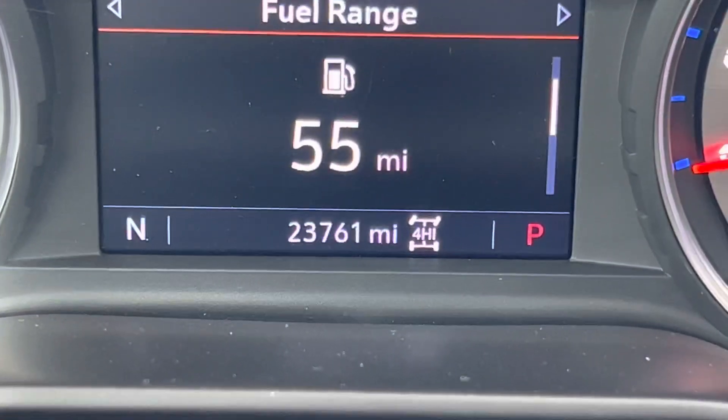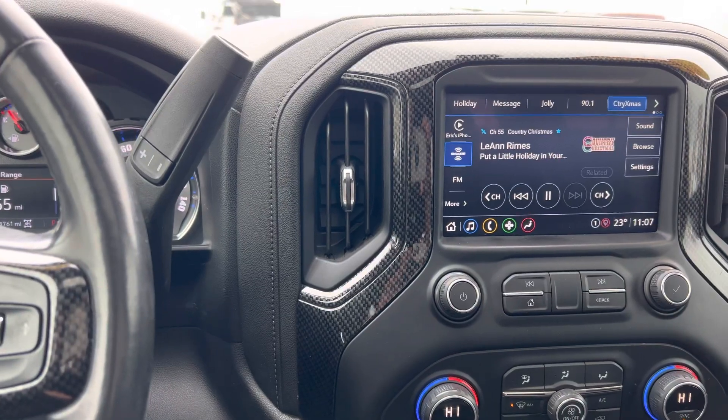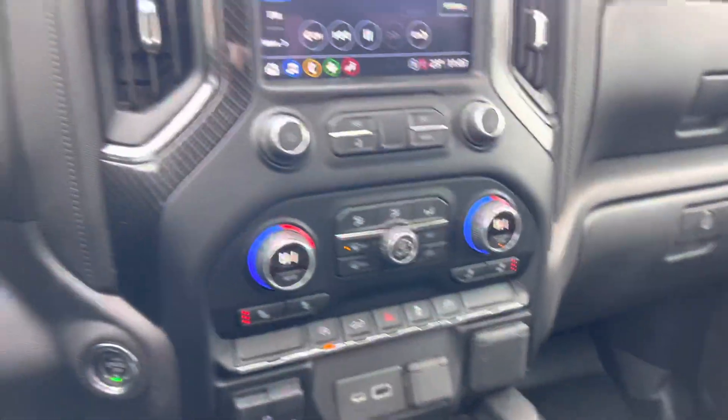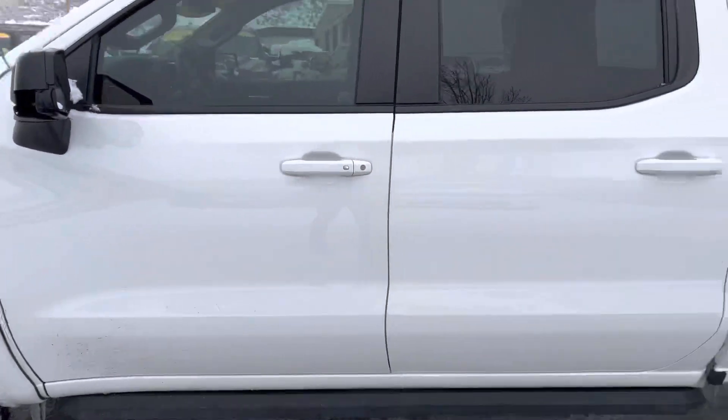There's your miles guys: 23,761. It's in outstanding shape. Needs a little bit of gas right now but I will make sure that happens right away. So here it is — it's a 2021 Chevy ZRX and it is a thing of beauty.